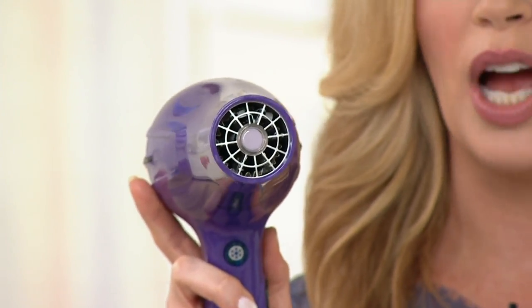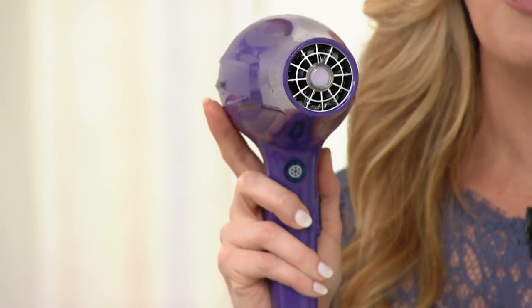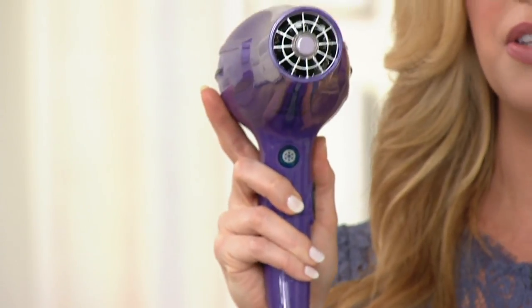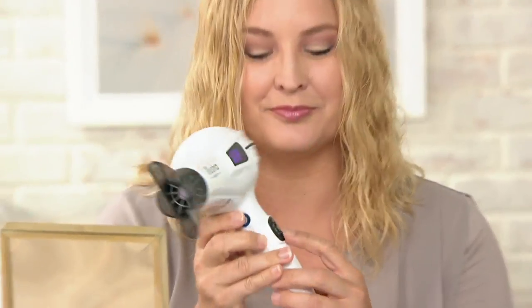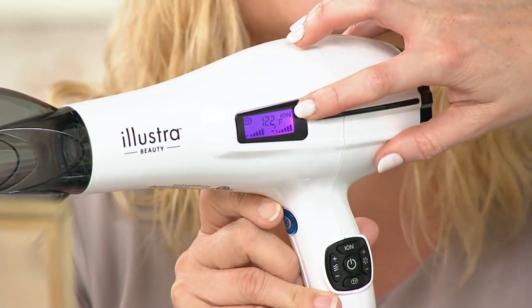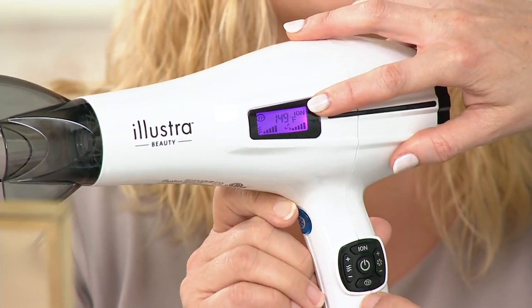This is absolutely going to dry your hair and give you salon-styled results at home, but most importantly the best way to have your hair look good is for it to be healthy. Our heat sensor makes it impossible to overheat or damage your hair. The lovely Pam is here to show you just how easy it is to use. You simply press and hold the power button for three seconds — that's a great safety feature. You can see this beautiful LCD digital display; it's super clear.